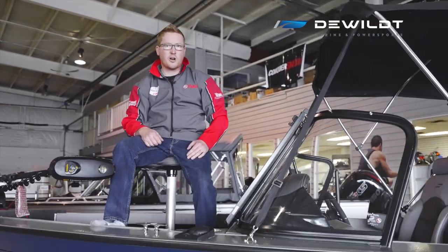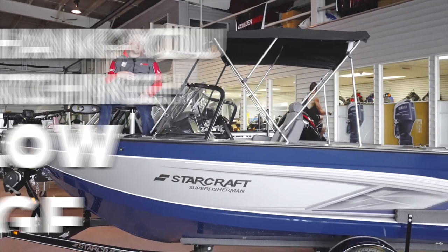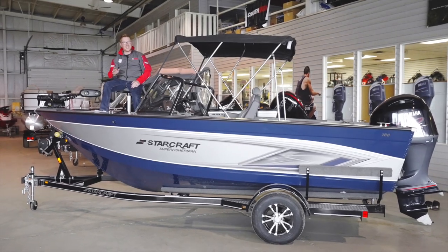So there you have it — a quick look at the 2021 StarCraft 186 Super Fisherman. My name's Sean from DeWilt Marine and Power Sports. Come on in and see me; we can sit on this boat all day and talk boats. I love talking boats. Thanks, guys.